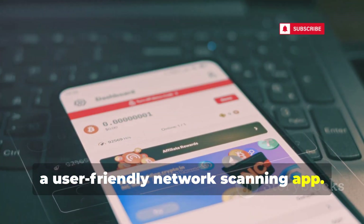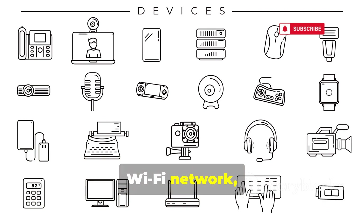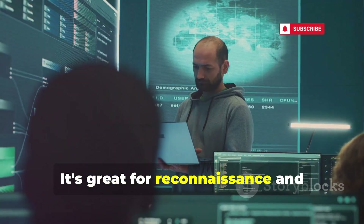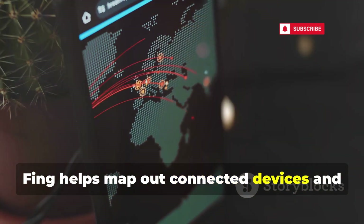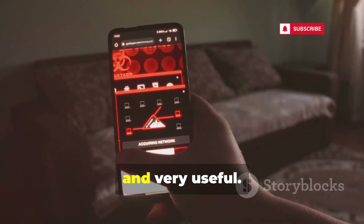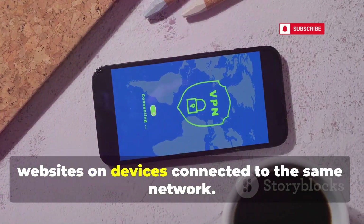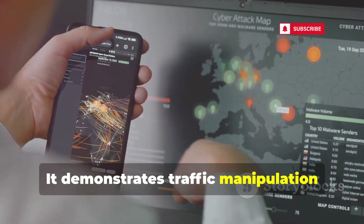Let's look at Fing, a user-friendly network scanning app. Fing quickly discovers devices on your Wi-Fi network, identifying IP and MAC addresses. It's great for reconnaissance and troubleshooting network issues, helping map out connected devices and identify potential intruders. It's simple, effective, and very useful.